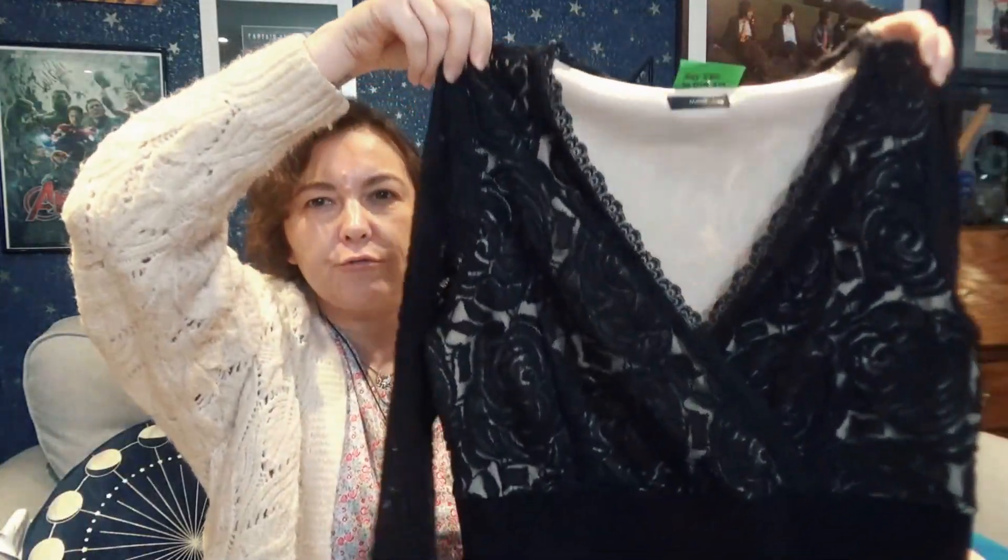I've hurt my wrist this morning. I do have EDS and that makes my joints unstable — this morning I flicked my hair and hurt my wrist, yes it's great. I think we'll start with the clothing, I've got some really nice pieces.